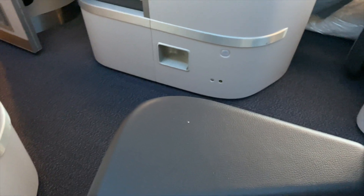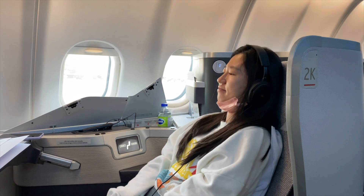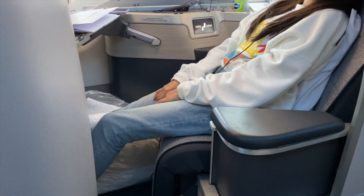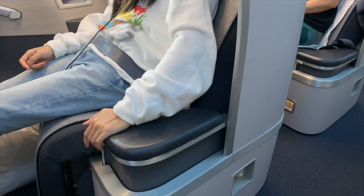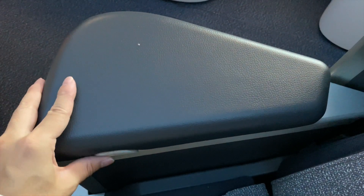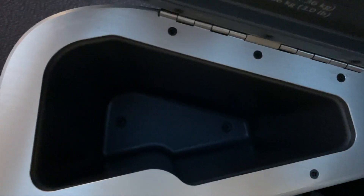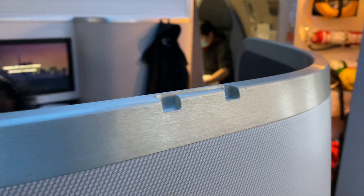On the other side, there is an adjustable armrest. It can be lowered to provide easy access when getting in or out of the seat, and raised to support your arm and provide more privacy. The armrest can also be used as another latched storage space. There's also a handy coat hook on the right next to the screen.